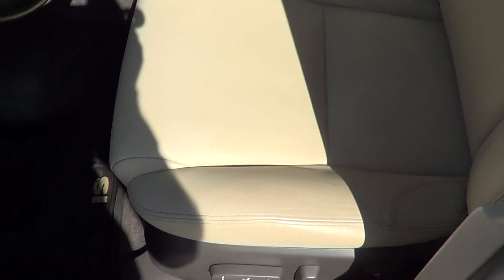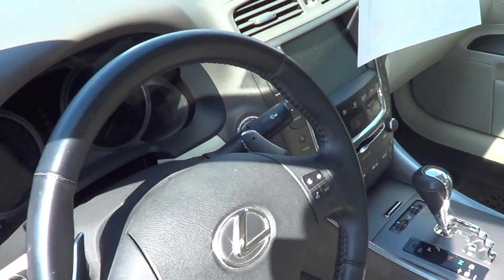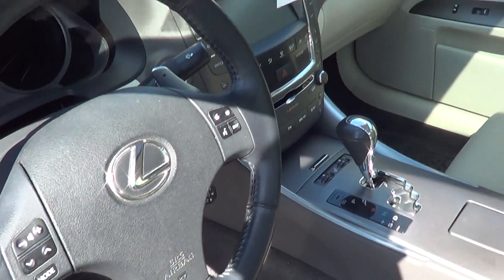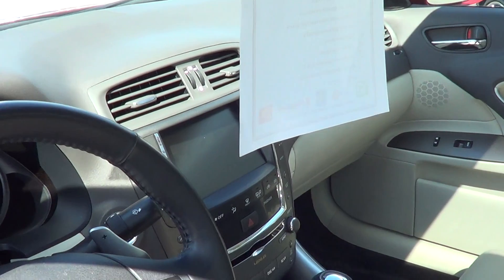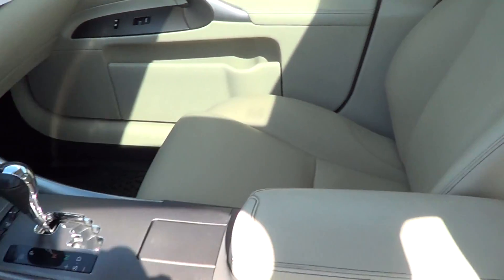And as you can see, seat condition is in fantastic shape, looks great. We have the paddle shifters and everything else, the navigation screen — the interior of this car is just in incredible shape.